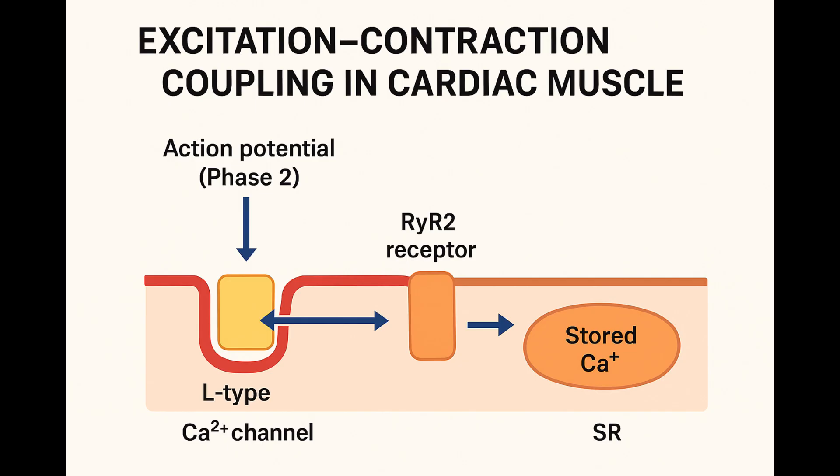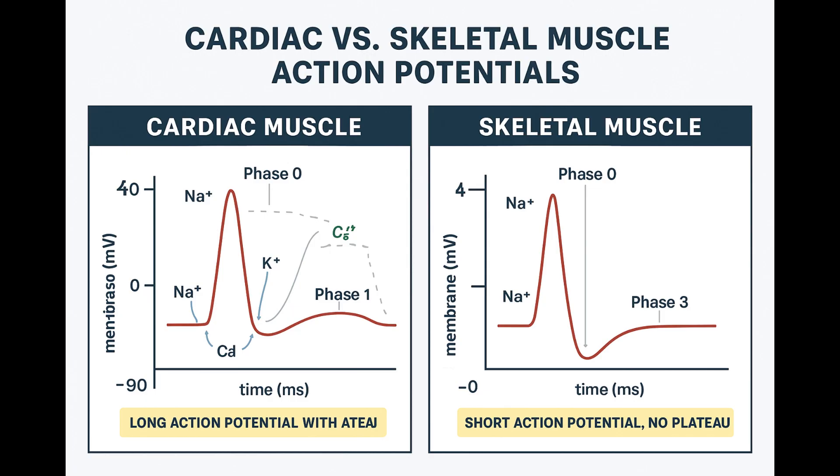And this is a key difference from skeletal muscle, clinically speaking. Skeletal muscle contraction is triggered more directly by the voltage change itself, not this initial calcium influx step. That's why drugs that block L-type calcium channels, like verapamil, have big effects on heart contractility and AV node conduction — but don't make your arms weak. Skeletal muscle doesn't rely on that initial CICR trigger influx in the same way. It's all down to that phase two calcium current in the heart.